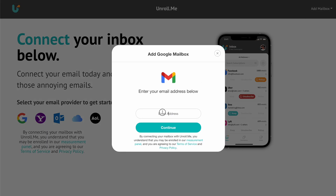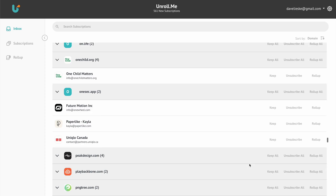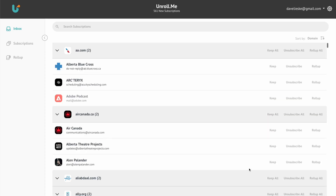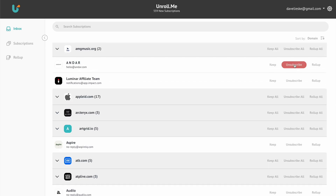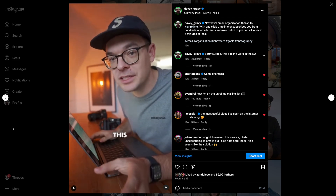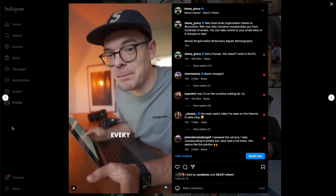Let's head over to unroll.me. We're going to plug in our email address, and this is going to show you all of the mailing lists that your email is on. I love this website because you can mass unsubscribe to all these lists in just a few clicks. I actually made an Instagram reel sharing about this website and people really loved it and said it helped them out a whole bunch.